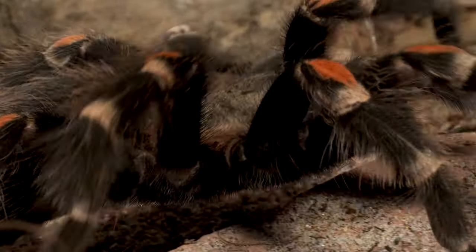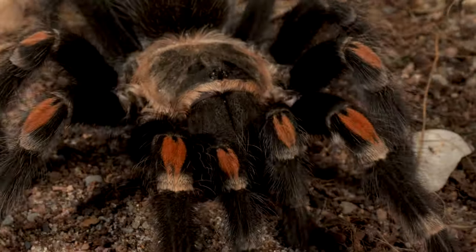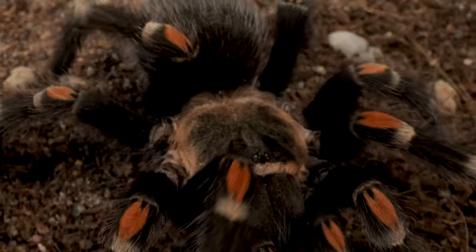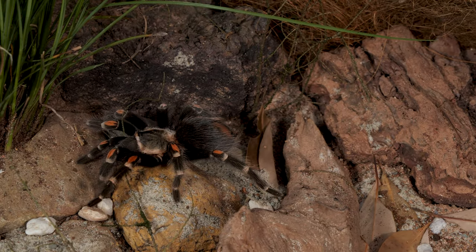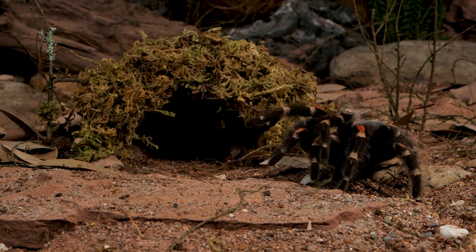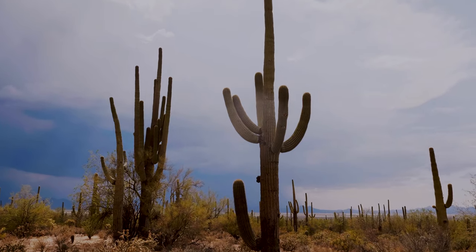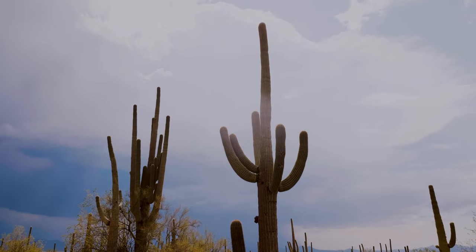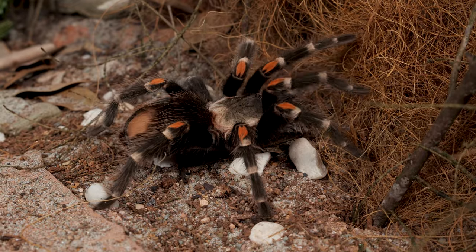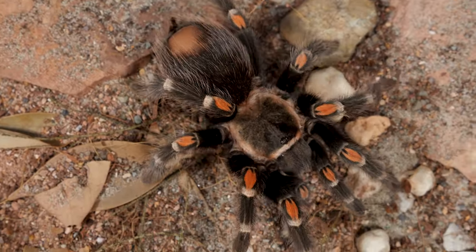This beautiful young lady is a descendant of the first tarantulas in the Americas that appeared about 120 million years ago. Over time, these tarantulas have branched off and evolved into over 1,000 different species, spread all across the planet. Mexico has the second highest diversity of tarantulas in the world, second only to Brazil, with over 66 different species, 12 of which are in the Brachypelma genus.